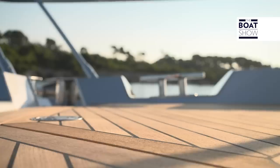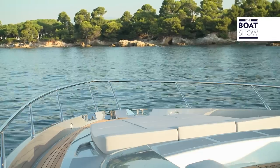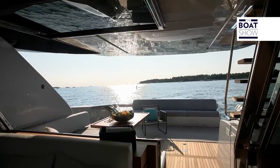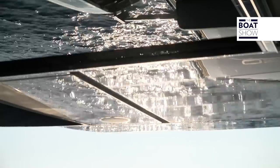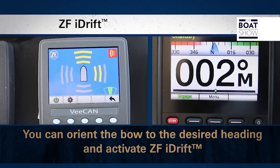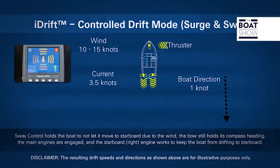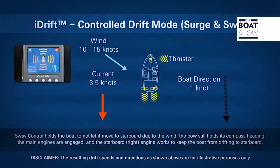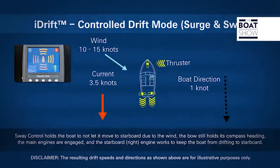A clear example of the success of this kind of integration is the Joystick Maneuvering System, or JMS — the crown jewel in the ZF control systems. Thanks to the iAnchor functionality, it keeps the boat steady in a specific position. And iDrift, a newborn in Arco dedicated to fishing, allows you to set direction and speed and automatically follow a fish school at low speed.